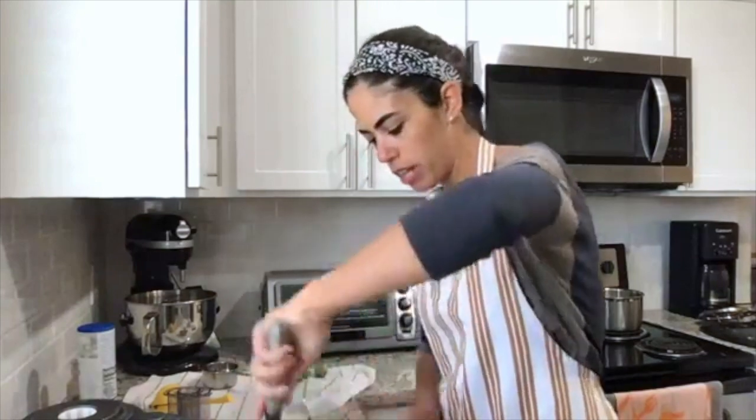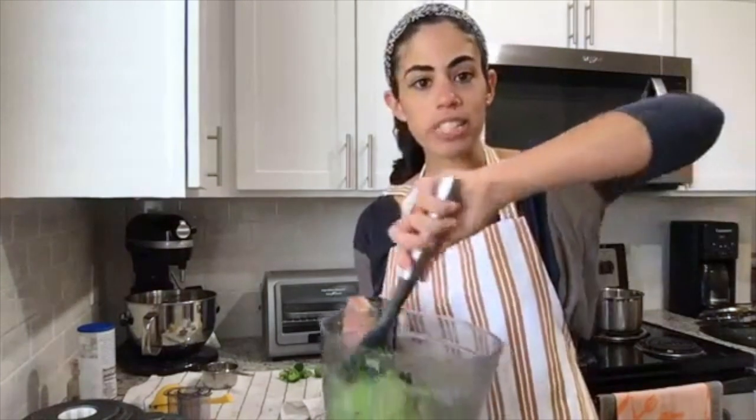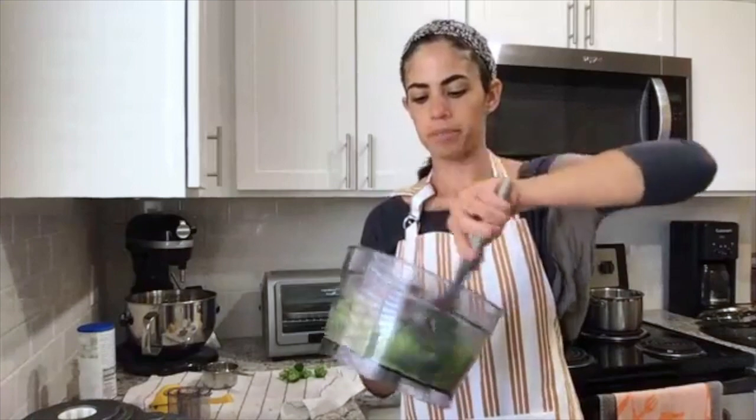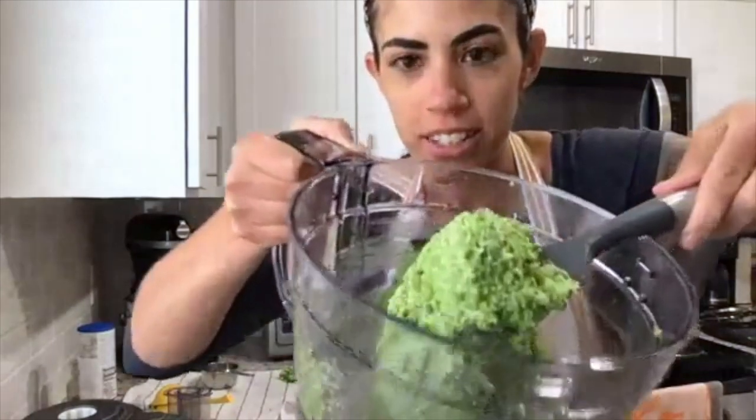And that is it — this is our broccoli pesto. At this point you can taste it and see if you need any more salt and pepper. It gets a really bright green color — the blanching process helps brighten the color of the broccoli, so it's really vibrant when added in, giving the pesto a beautiful color. It's extra nutritious pesto because it has the broccoli in it, so we're getting all those nutrient benefits plus a ton of flavor from the basil, lemon juice, garlic, and extra virgin olive oil.